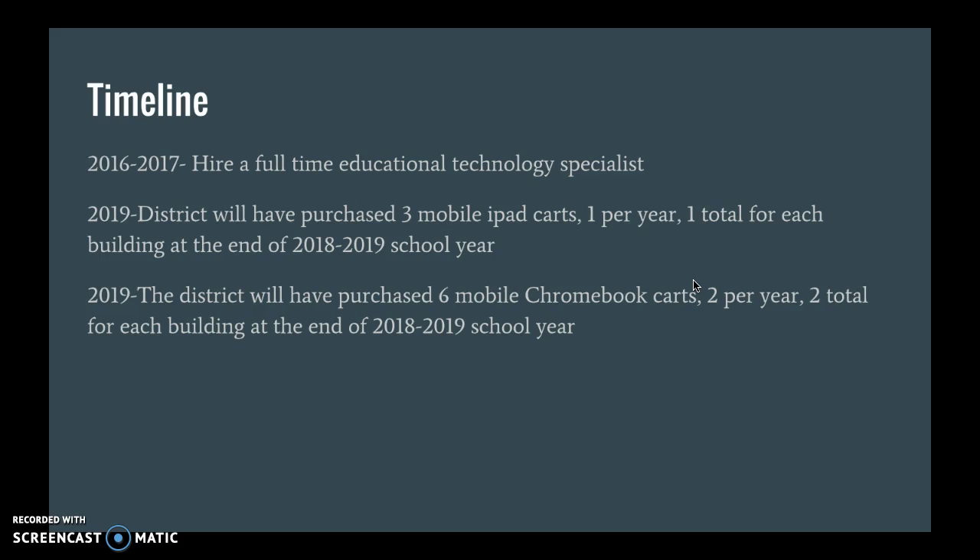The timeline for this is to hire a full-time educational technology specialist by next year. Over the next three years — by the end of the 2018-2019 school year — the district will have purchased three mobile iPad carts, one per year, giving one total iPad cart per building, and six mobile Chromebook carts, two per year, adding two Chromebook carts per building.